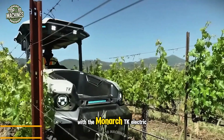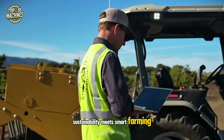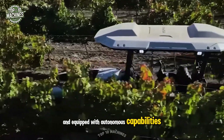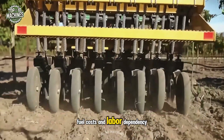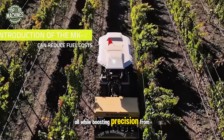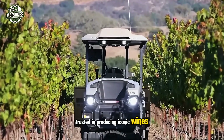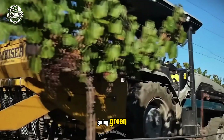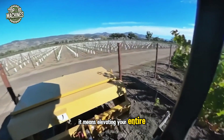With the Monarch TK Electric Tractor at work in vineyards like Constellation's Kaelin, sustainability meets smart farming. Fully electric and equipped with autonomous capabilities, the TK helps reduce emissions, fuel costs, and labor dependency, all while boosting precision from planting to harvest. Trusted in producing iconic wines, the Monarch TK proves that going green doesn't mean compromising on performance — it means elevating your entire operation.